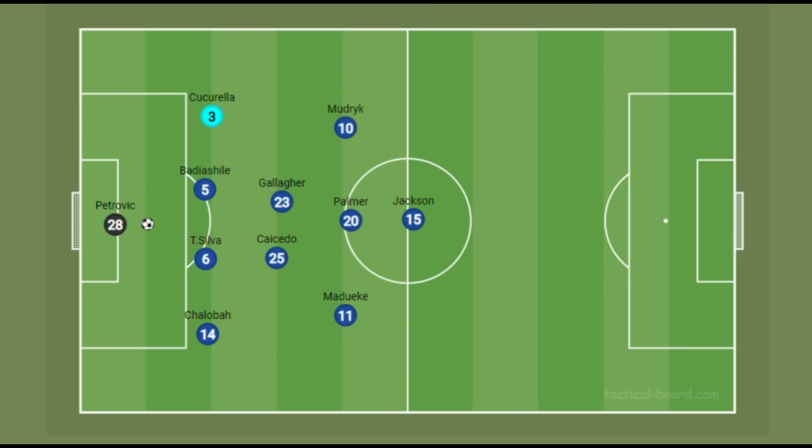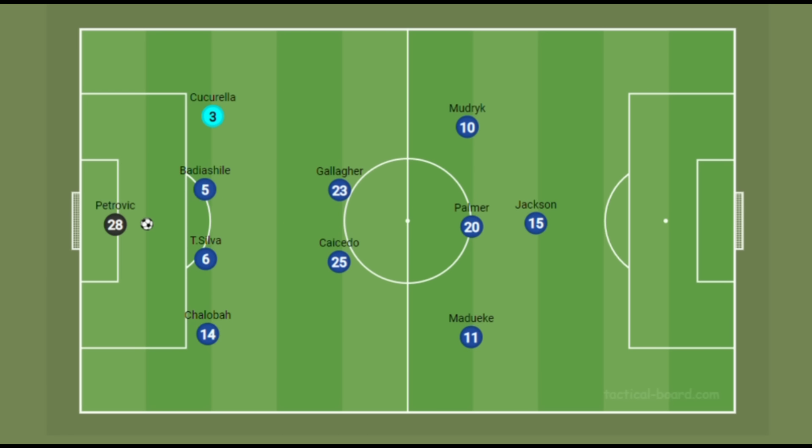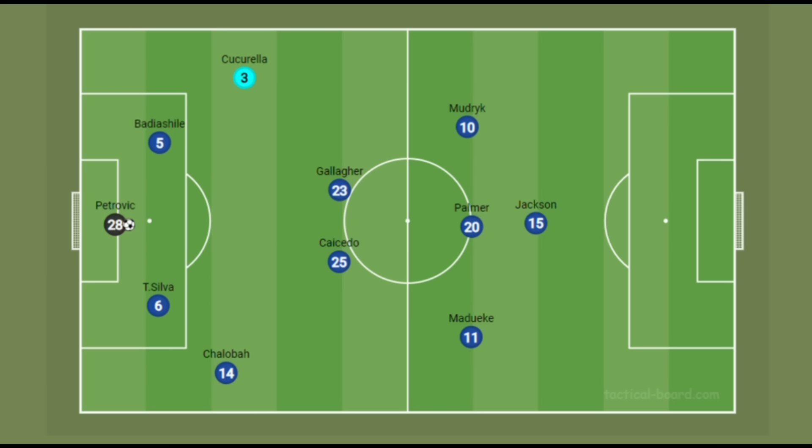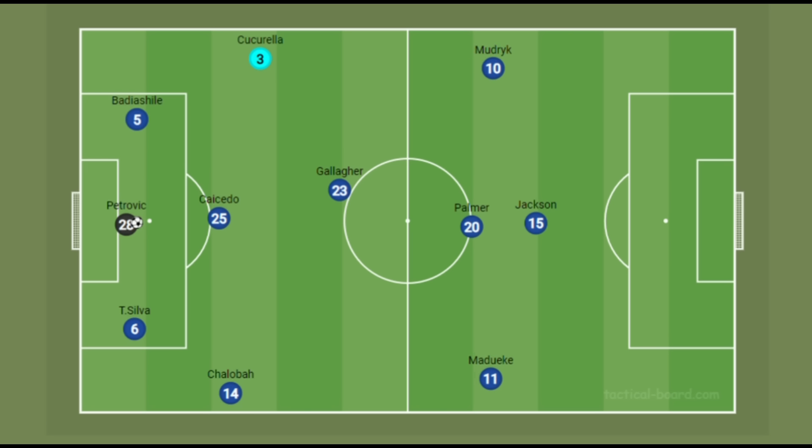Chelsea's main formation is usually a 4-2-3-1 with Cucurella starting as left back. Traditionally, Chelsea used to build up with their fullback starting high and wide, center backs dropping alongside Petrovic, and Caicedo as the deepest pivot looking to receive the ball from either side. But this system provided Chelsea with a lot of problems, with teams sometimes intercepting the ball and forcing Chelsea to go long.